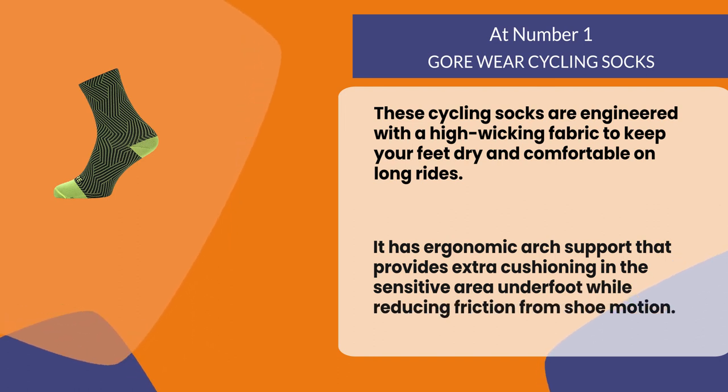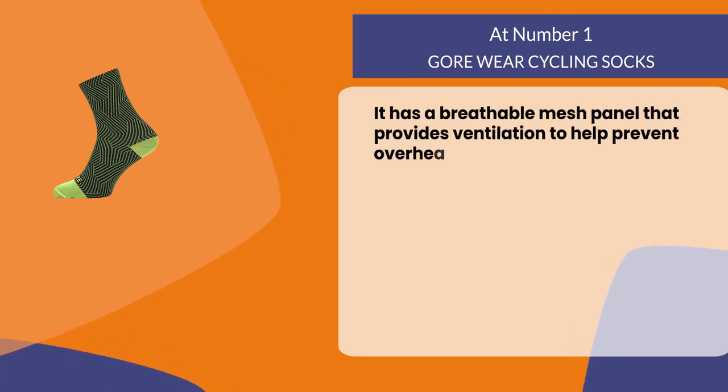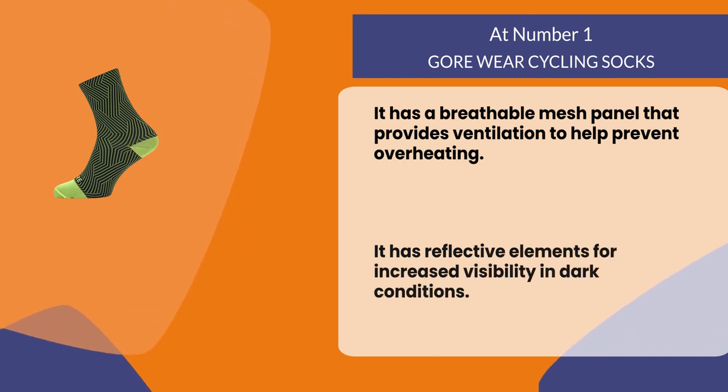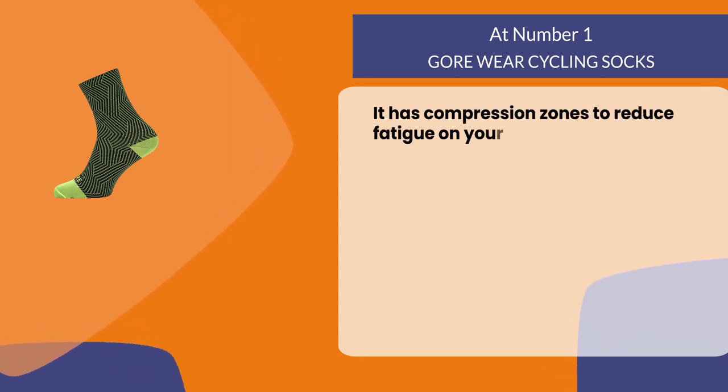It has a breathable mesh panel that provides ventilation to help prevent overheating. It has reflective elements for increased visibility in dark conditions. It also has compression zones to reduce fatigue on your feet, legs, and back.